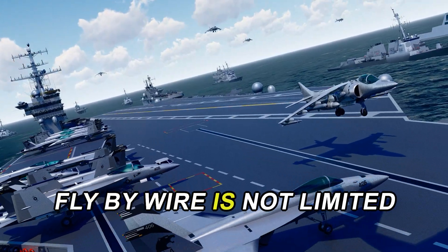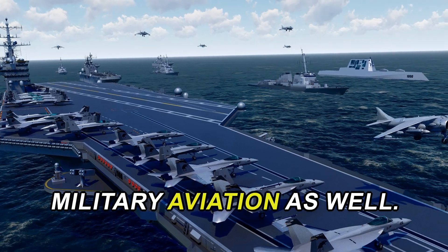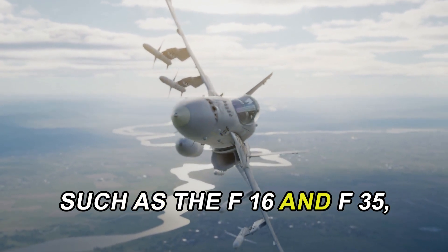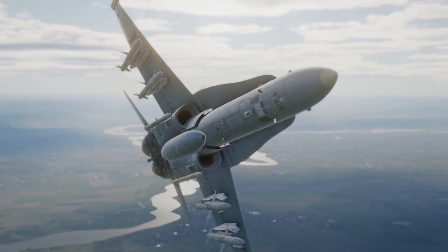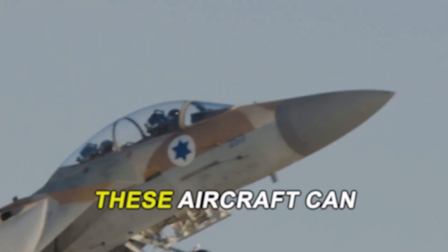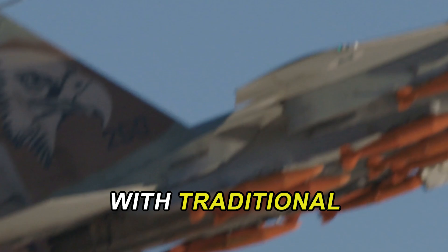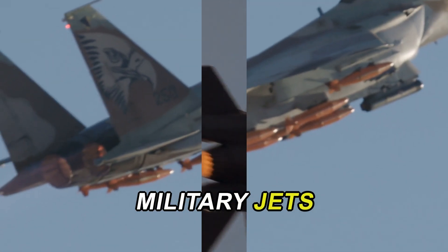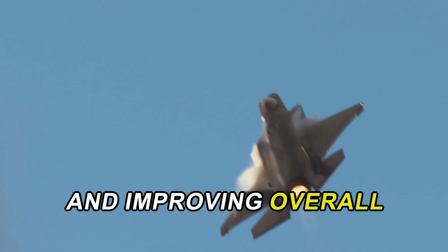Fly-by-wire is not limited to commercial aircraft — it plays a crucial role in military aviation as well. Fighter jets such as the F-16 and F-35 utilize fly-by-wire systems to achieve advanced maneuverability and agility. These aircraft can perform complex aerial maneuvers that would be impossible with traditional mechanical controls. The fly-by-wire systems in military jets allow for rapid adjustments to flight surfaces, enhancing their performance in combat situations and improving overall pilot control.